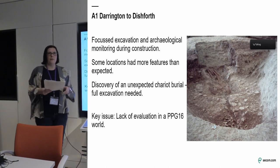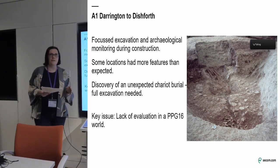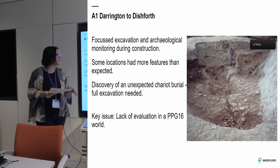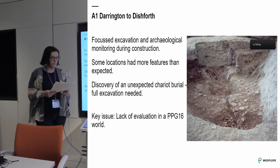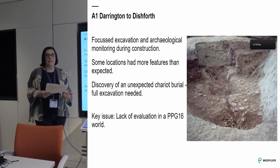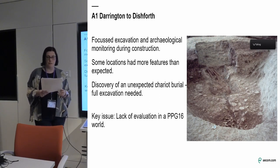The key site that we found that was unexpected was the chariot burial. Apologies for the quality of the photograph — it was taken back in 2003. You can see we had an upright chariot burial with human remains. We had to dig this; it was impacted by the scheme, found very late in the day, underneath a motorway gantry. This is exactly the sort of site that should probably have been preserved in situ under the guise of PPG 16.